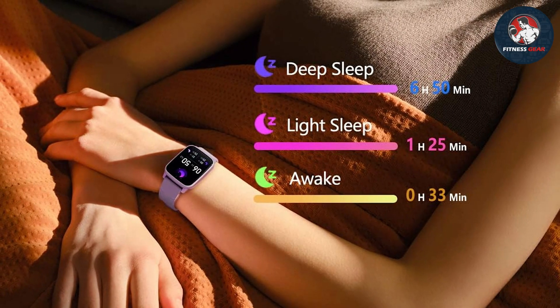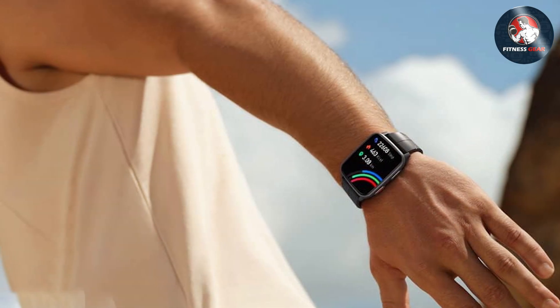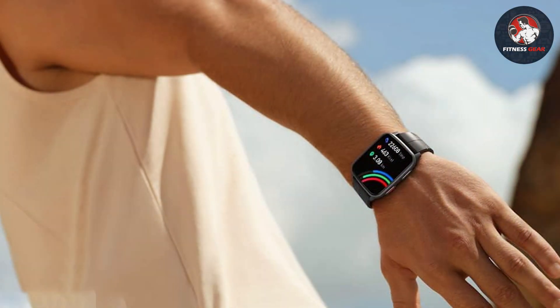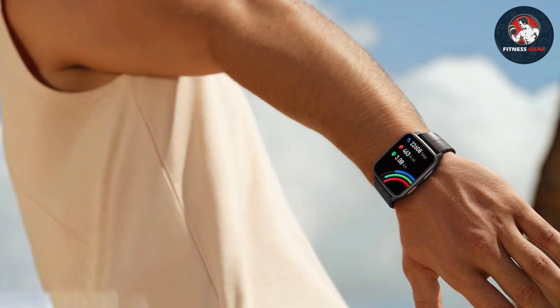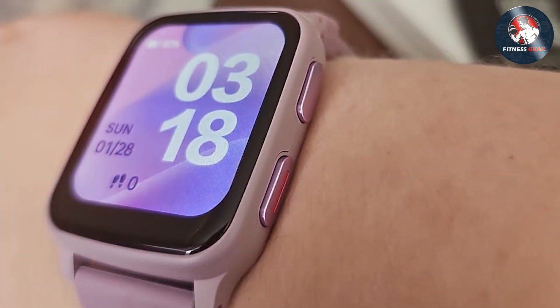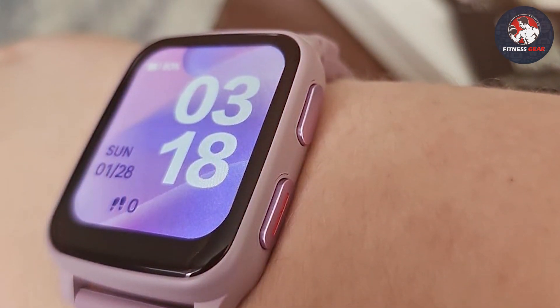The FITVII Tracker is equipped with a heart rate monitor, sleep tracker, and multi-sport modes, allowing you to keep tabs on various aspects of your fitness and health. It tracks your steps, distance, and calories burned with accuracy, giving you detailed insights into your daily activity levels.